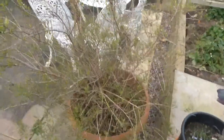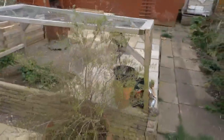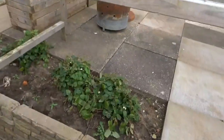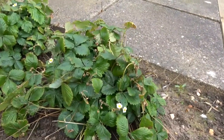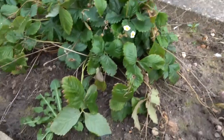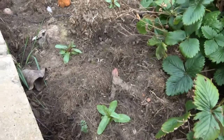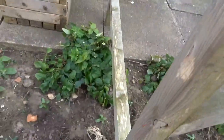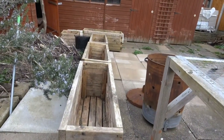This is a Spirea japonica. This is a false strawberry potentilla and a dandelion. Some more willow herbs popping up. These are some planters that I've made that I'm going to be using later on in the year.